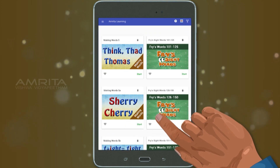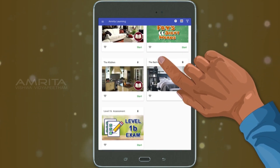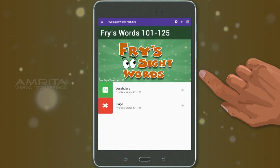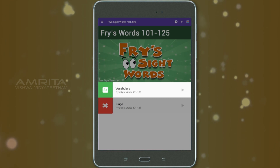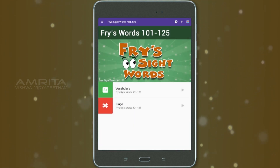Fry's Sight Words are now part of Amrita Learning app. A vocabulary section with English and Spanish audio and Sight Word Bingo is provided for each 25-word lesson.